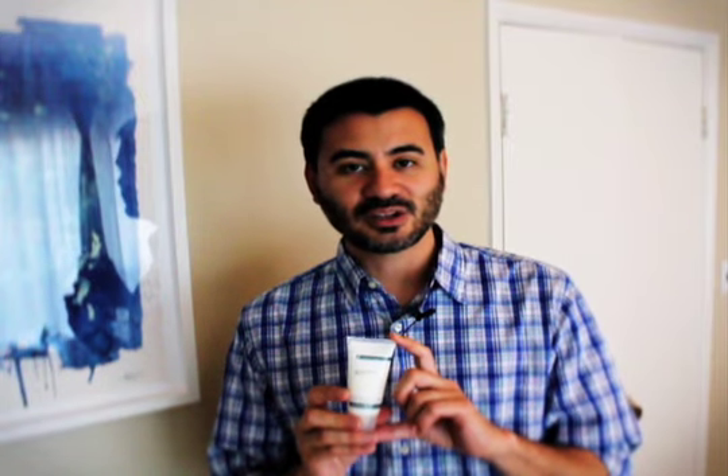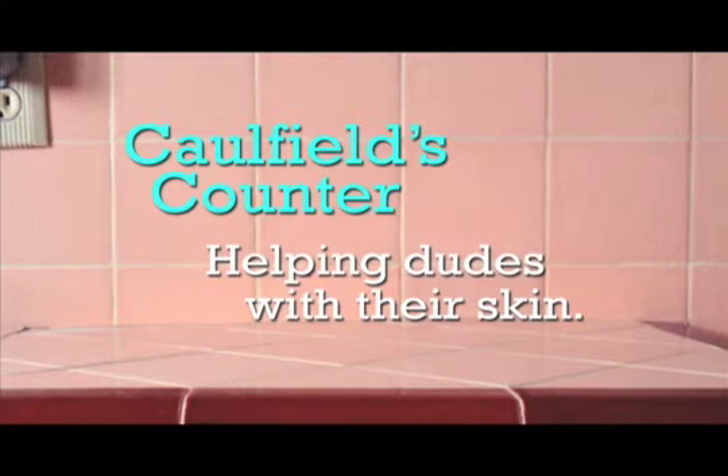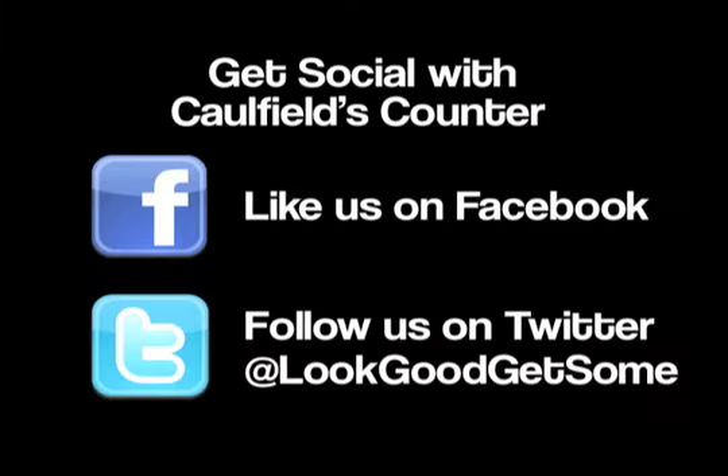This is a lightweight lotion and it is non-greasy. I hope you enjoyed this product review and demonstration. For more tips on male skin care and men's grooming, please visit CaulfieldsCounter.com where I help dudes with their skin. Thanks for watching. Get social with Caulfield's Counter — like us on Facebook and follow us on Twitter at lookgoodgetsome. Look good, get some.